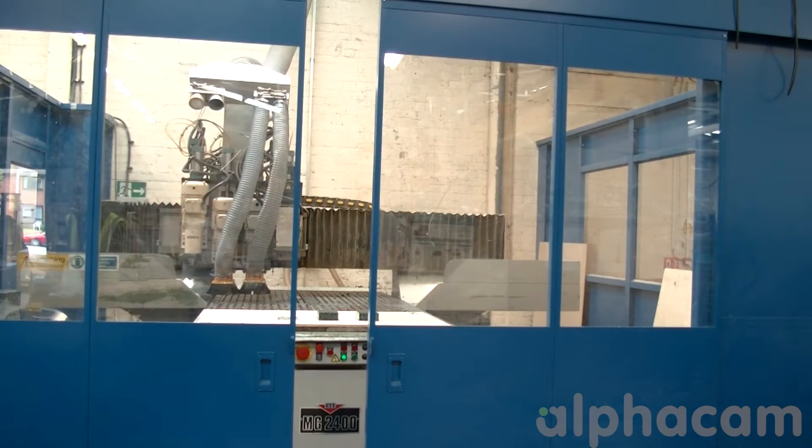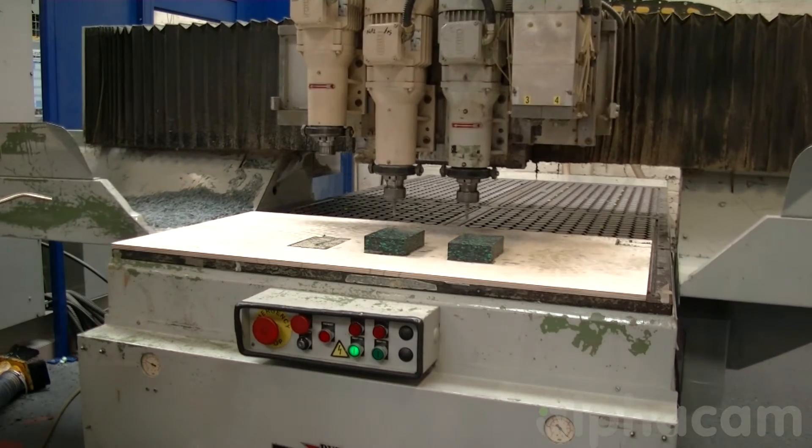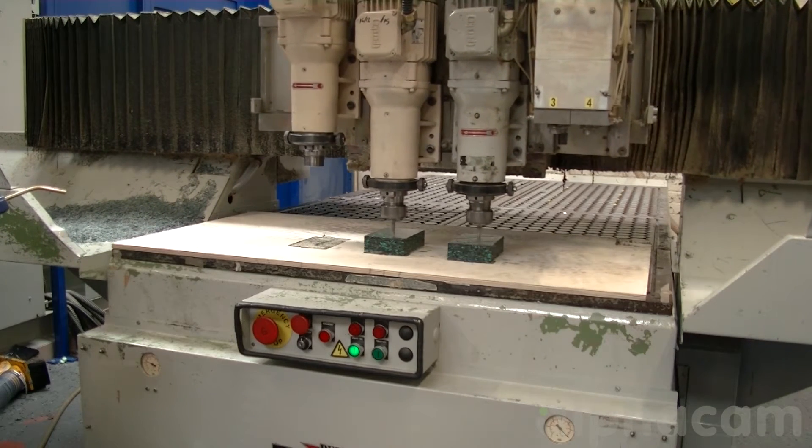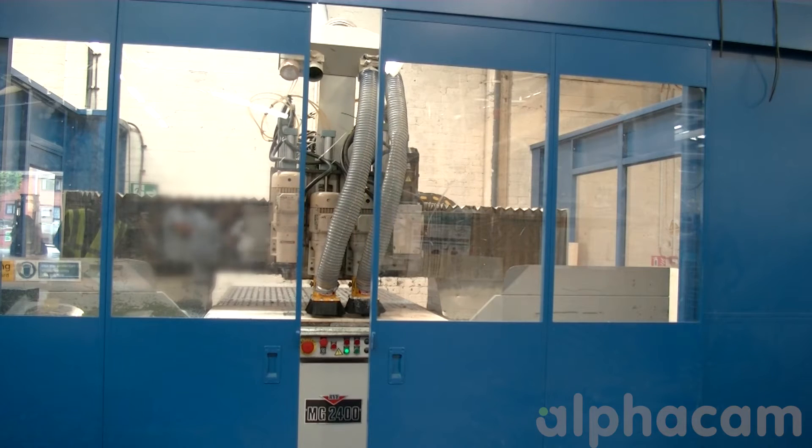We have two CNC routers: one MG240, which is an 8x4 three-headed machine, and another Ryde machine which is a two-tabled machine with four heads and four tool changers. Each machine has three axes, which is why we bought Alpha CAM Advanced — so we can machine 3D parts with a three-axis machine.